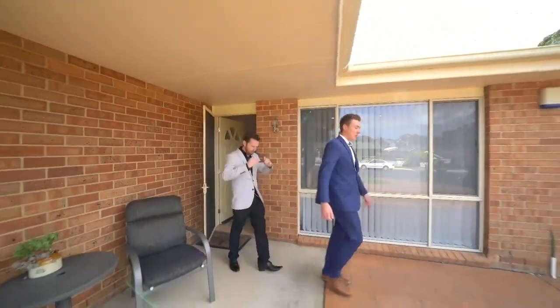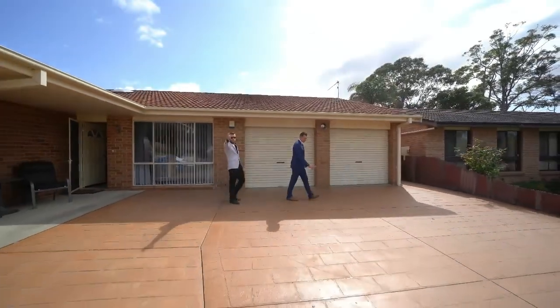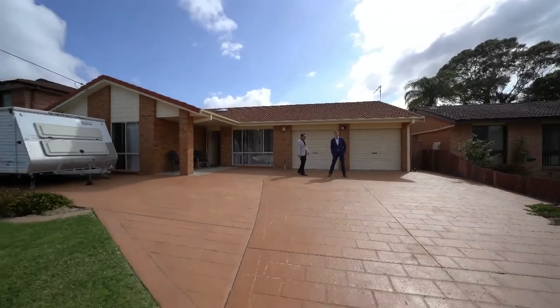Well, that was Kerry Street here in Sanctuary Point. As you can see, it's quite a flowing floor plan. And like we said, it's only one street away from the water, just down the road from the shops. I mean, what more could you want? Nothing more.